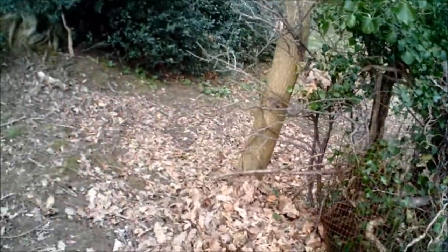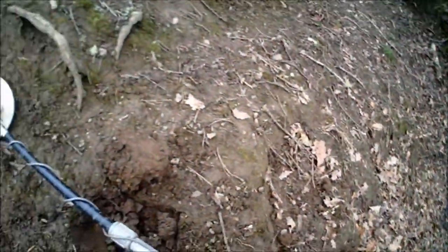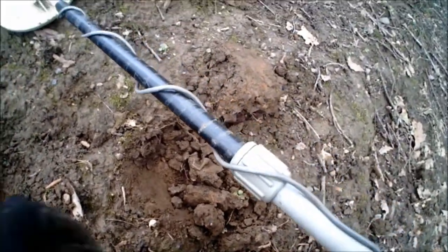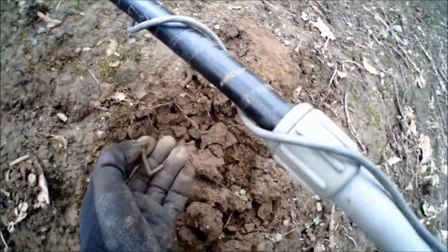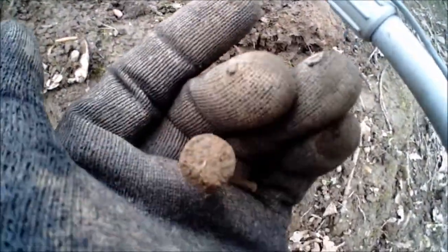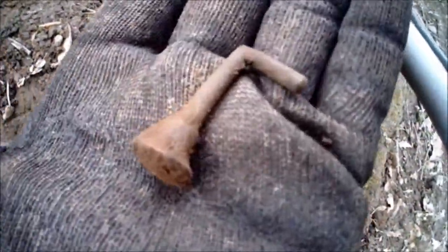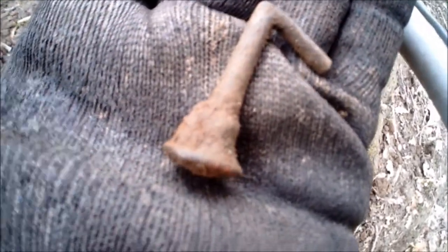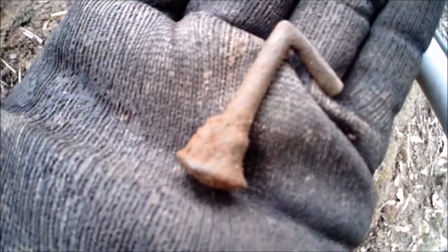We're on this very, very steep bank - it's not easy to film. And there's our hole. I'm not sure if that's just pipe tamper. It gave off a good signal though. We'll go see if we can find something else.